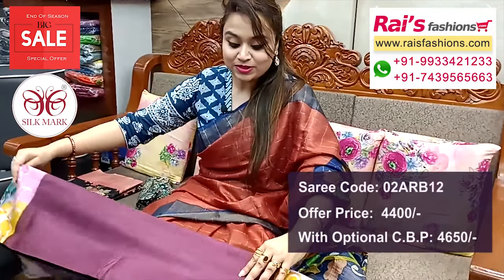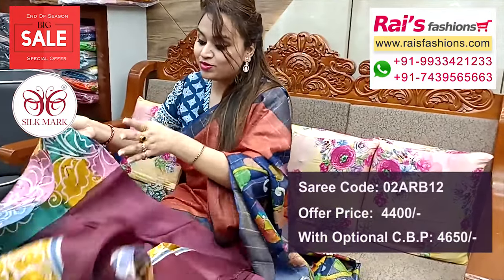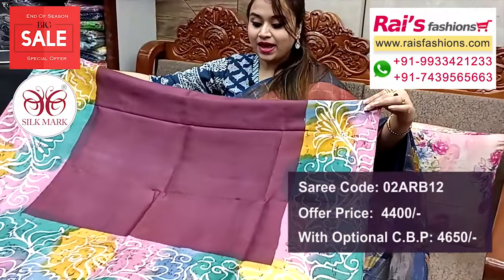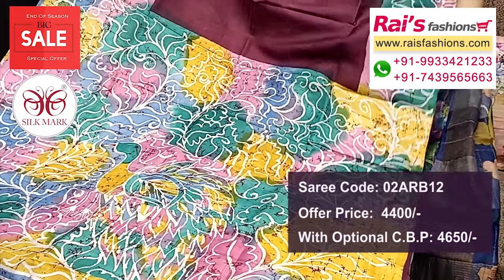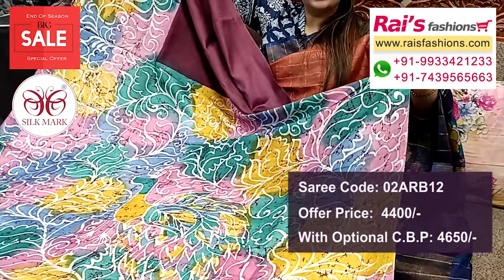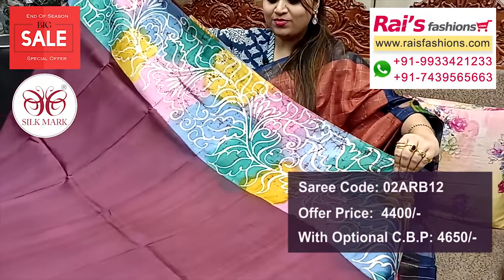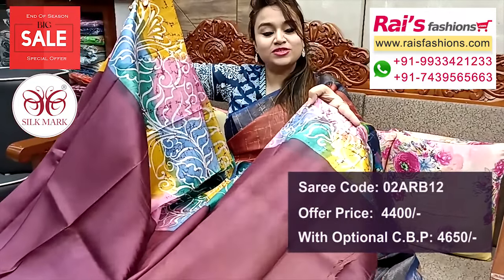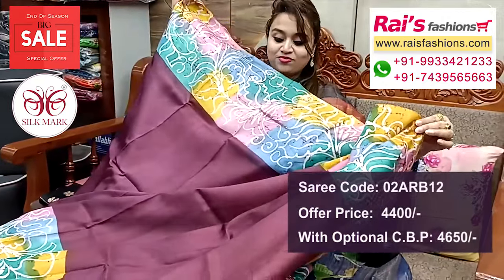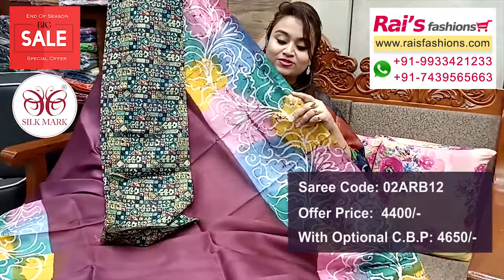Next one — nice color combinations, very beautiful, soft material, pure Vishnupuri silk with silk mark, exclusive combinations. All over border portions contrast printed and highlighted. Pallu portions highlighted with nice printed multi-color highlighted printed pallu. Soft material, pure Vishnupuri silk with silk mark, all over border portions highlighted printed — main base portion is plain. Running blouse piece also — plain with highlighted border design, soft elegant looks.